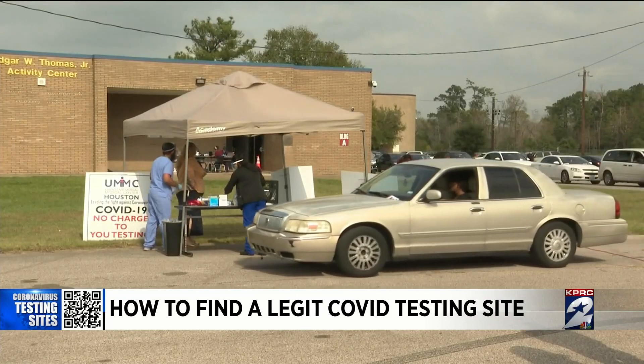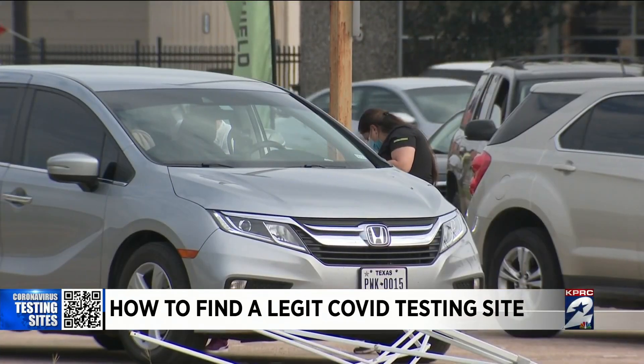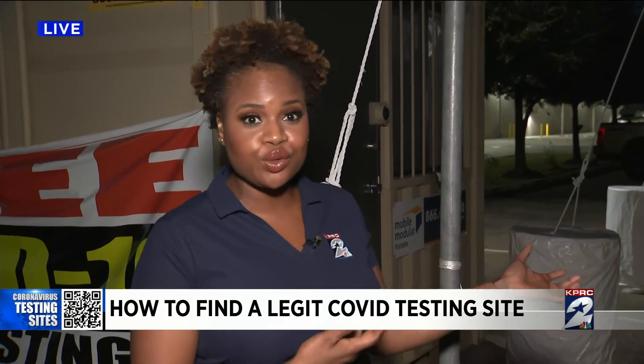Dr. Verone is urging people to research and find a reputable site instead of joining the first line you see. You have to understand that the information you are receiving from a COVID test may actually cost you your life. A lot of people who visited this site within the last several days came back today looking for someone to talk to and were greeted by an empty tent here.